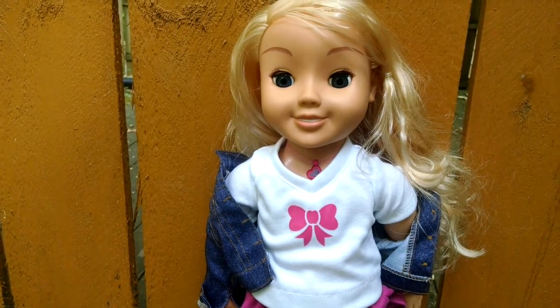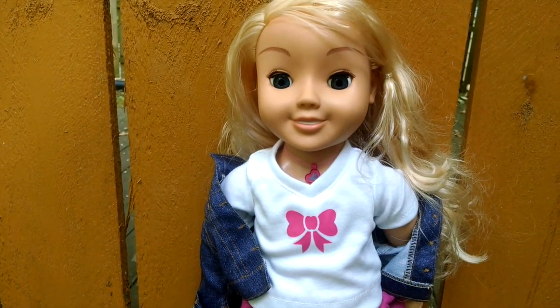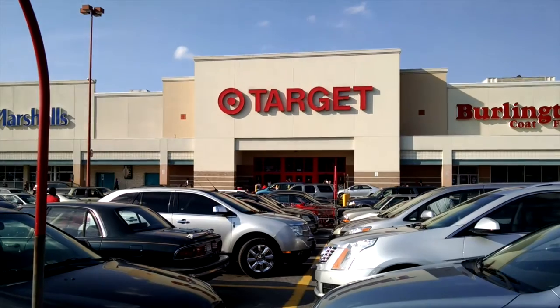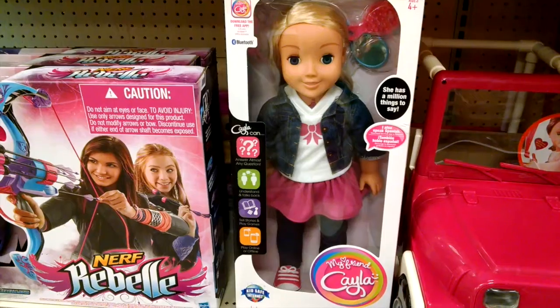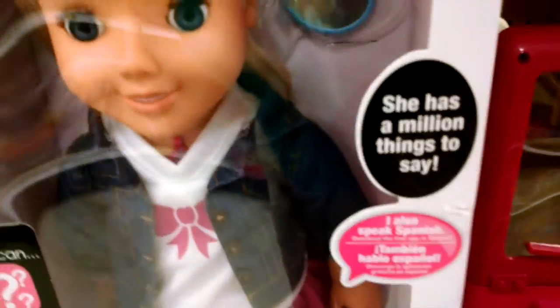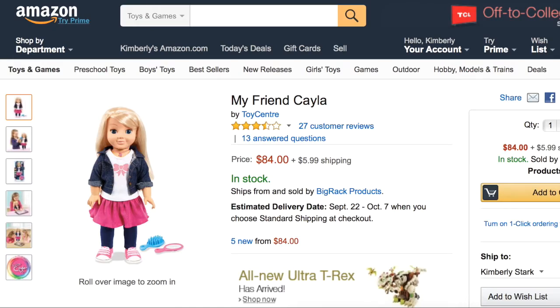Hello, I'm the person who writes the blog Sagittarius Dolly, and here's another video about my own personal experiences with the doll My Friend Kayla. I originally purchased my doll from Target for $60, which is the retail price in the United States. I bought her in a real-life bricks and mortar store and I paid for her in cash with no problem at all. Looking online is a different matter.